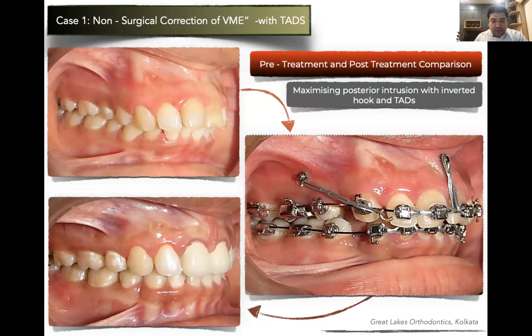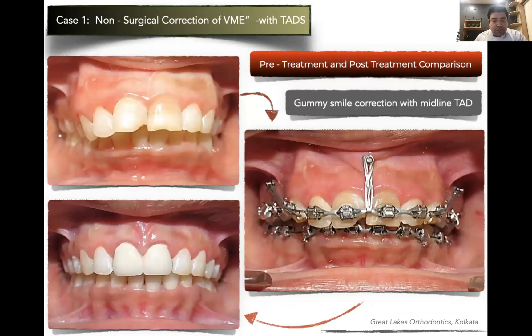That's how we progress from bimaxillary protrusion — extraction of premolars, intrusion retraction, closure of spaces — to finally getting a beautiful result at the end of the day. This is how we finished the case: gummy smile correction with the choice of midline screw versus two screws in the anteriors explained. That's the key take-off message when choosing the appliance. Your whole planning should be done way before you place the first bracket.